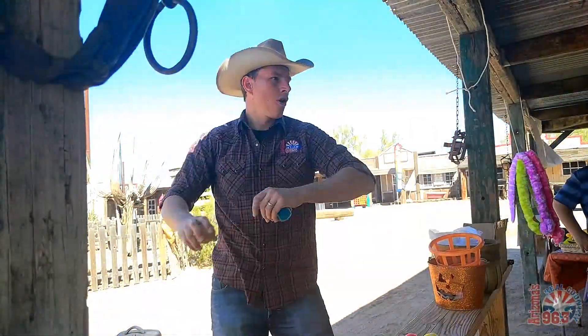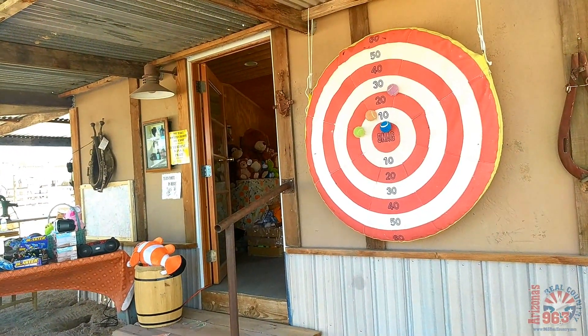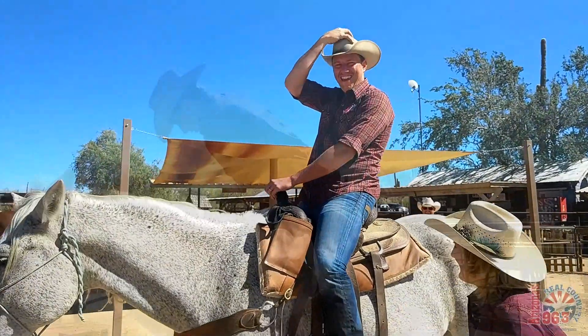There are even more games to play right by the gift shop. And whatever you do, make sure you take the time to go on a nice pony ride — they've got sizes to fit every young buckaroo.